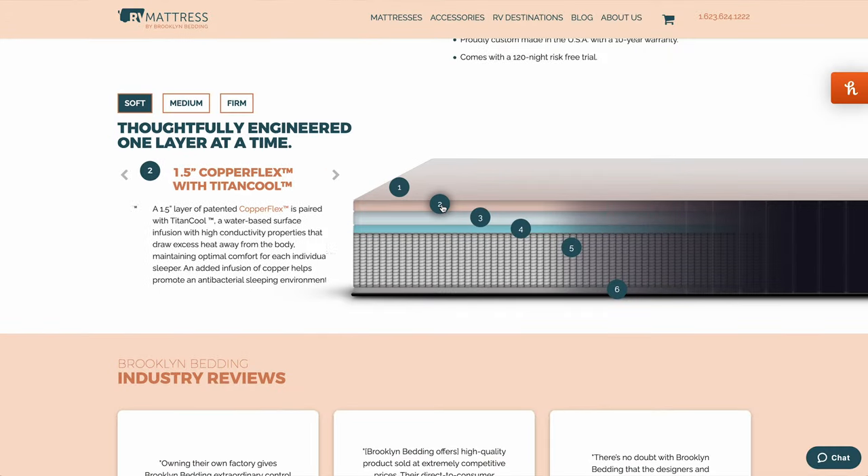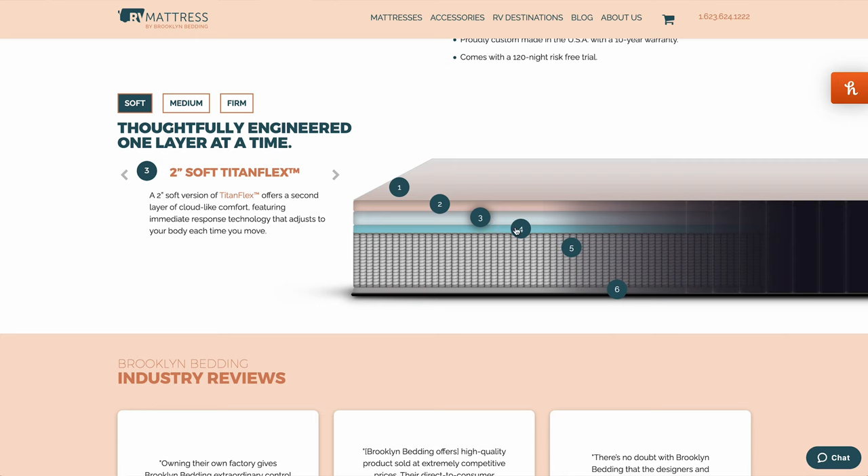Our mattress was medium and it was a little thicker, so if you're short and your bed's already on a higher platform, know that it might be high climbing up it. The Aurora Luxe features: a premium smooth top weave, 1.5-inch copper flex Tite-and-Cool, 2-inch soft Titan Flex, 1-inch gel swirl memory foam, an 8-inch zone coil core, and 0.75-inch high-density base foam for durability. It's available in soft, medium, and firm. It works so well, especially for people who go camping longer than 7 to 14 days a year.